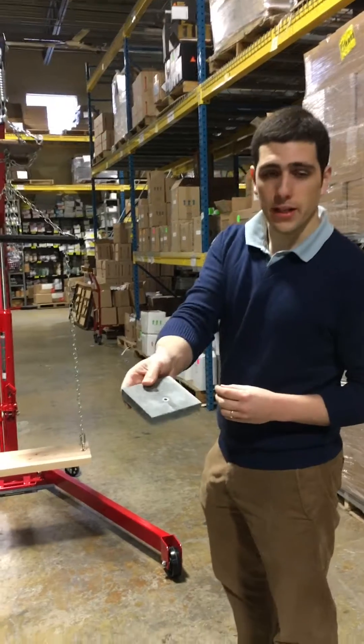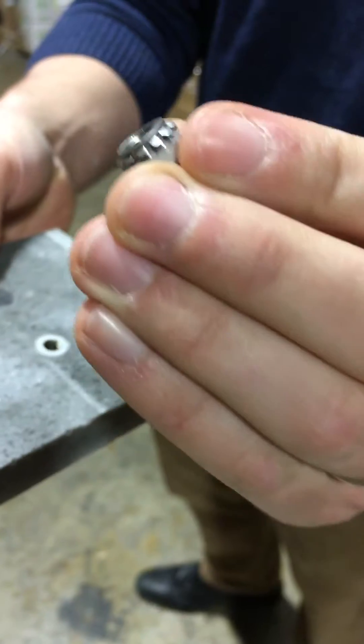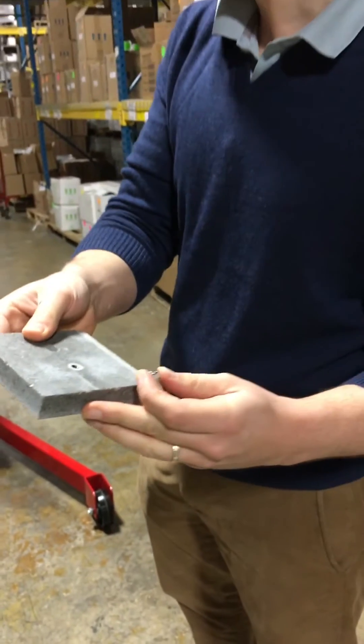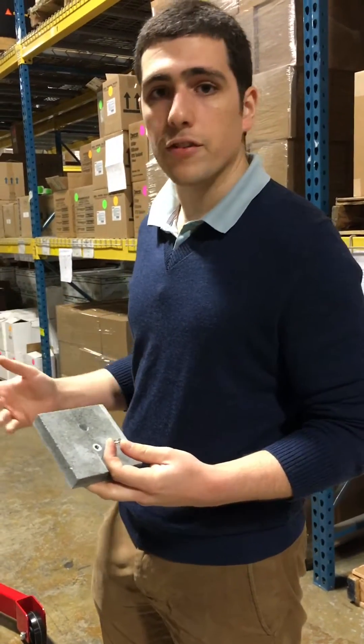What we're displaying here is our new Keep Nut anchor. It's an anchoring fastener for going into natural stone, granite, marble, and other countertop surfaces, and it's got some applications including undermount sinks and wall facades.